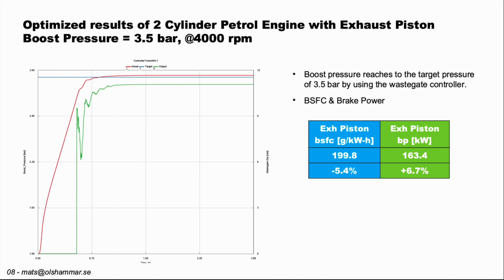Here we can see that the red curve has reached the target of the blue curve, so we have a stable pressure, and the wastegate diameter is stable as well. We have reached 199.8 grams per kilowatt-hour, which is minus 5.4 percent in fuel consumption, and 163.4 kilowatts in power, which is plus 6.7 percent compared to the baseline engine.